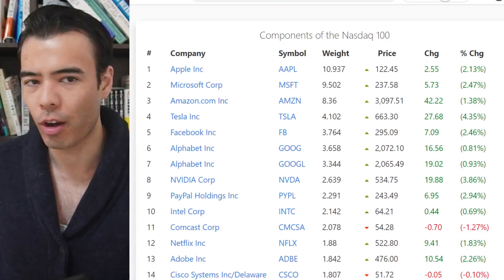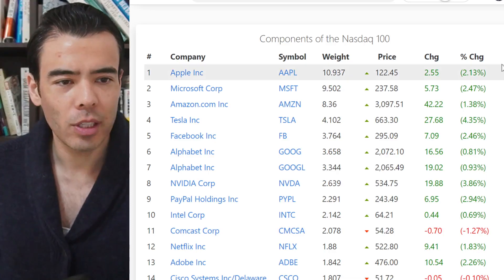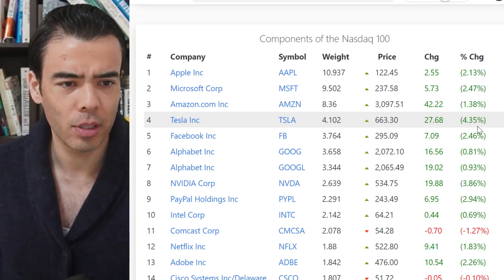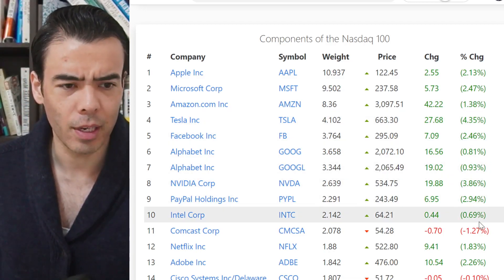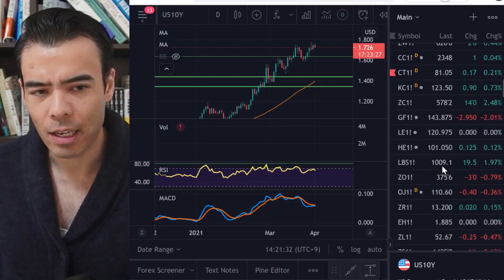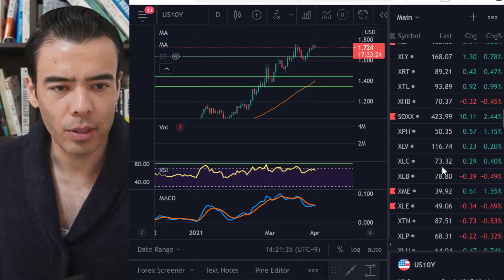Now let's look specifically at the Nasdaq and point out which tech stocks are interesting to be buying in your portfolio so you can profit from this situation. Let's go through the Nasdaq weights to see which names moved the most. Looking at the Nasdaq 100 — the largest tech stocks — Tesla, as usual, is the most volatile name. Nvidia also had a big movement today. Let's go through each chart for a quick look at the opportunities.